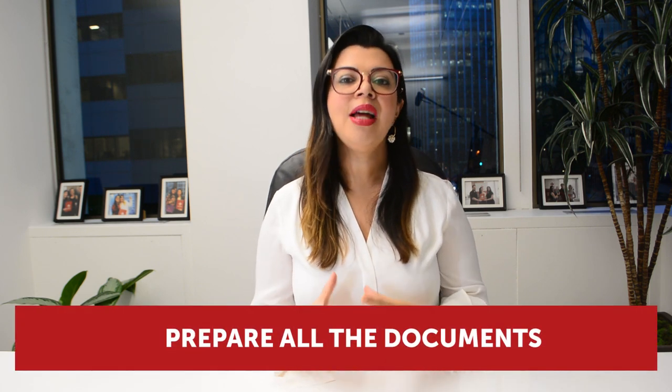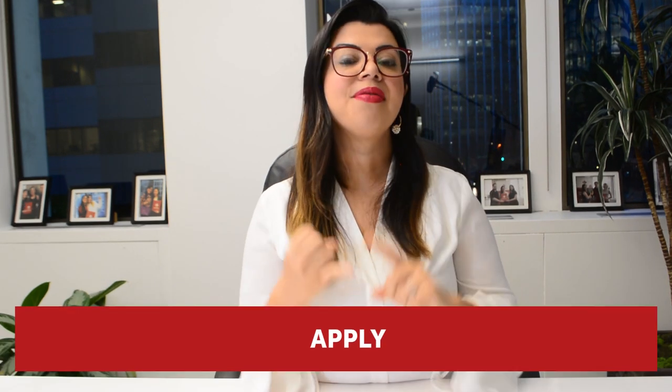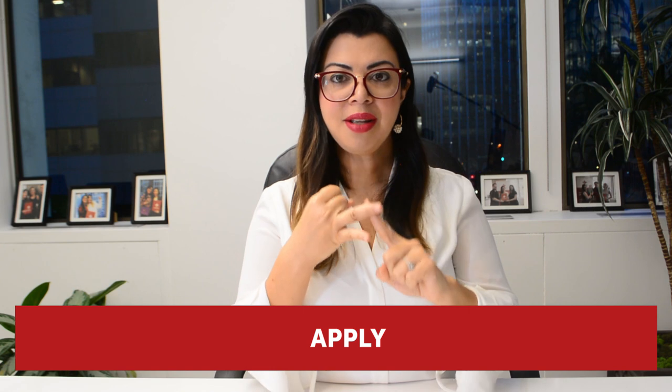Step three: work on all recommendations made by our consultant at eVis Immigration and prepare all additional documents to be added to your application. In some cases we recommend adding a professional submission letter that details in legal terms why you should be issued a visa — a petition that describes the applicable laws and how you satisfy every requirement. Step four: apply. Once you have the officer's notes, the strategy, and all documents ready, you just need to submit your application.